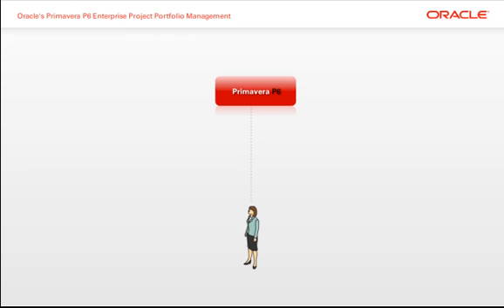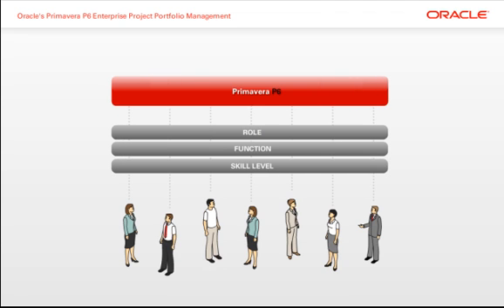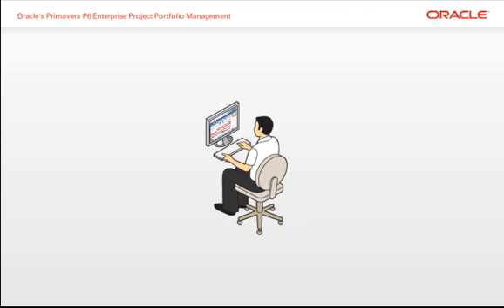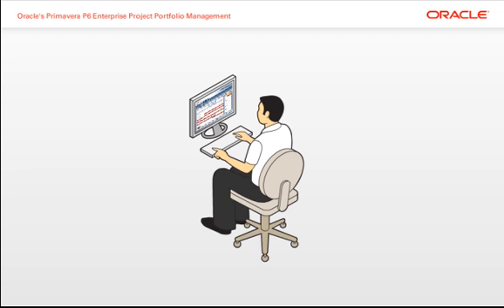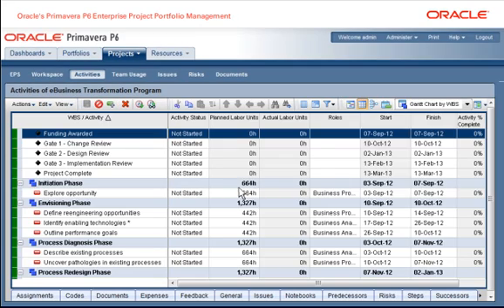Primavera P6 intelligently scales according to role, function, and skill level in order to meet the needs of all team members. Using the P6 web client, even new users are able to become productive very quickly with a simple calendar view and Excel-based import-export functions.